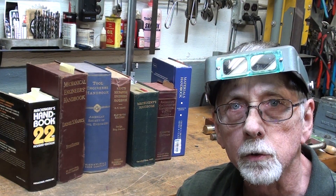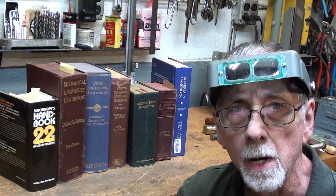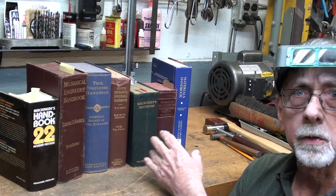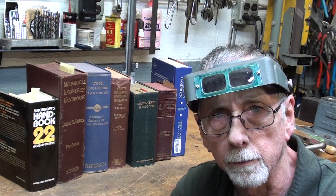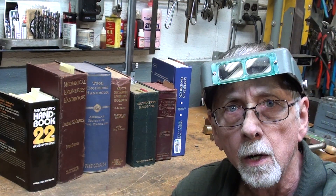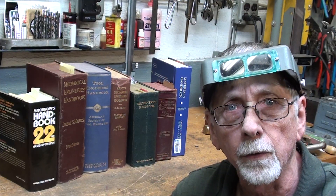Hello once again. It's Mr. Pete, your YouTube shop teacher. In today's short video, I'm going to discuss various reference books that might be used by machinists, draftsmen, engineers, or anyone interested in mechanical things.